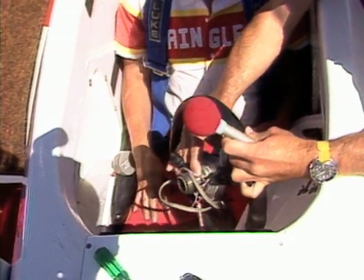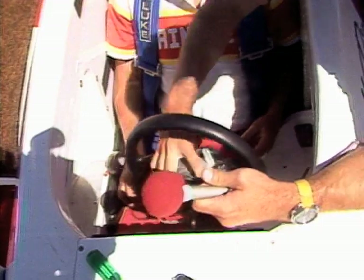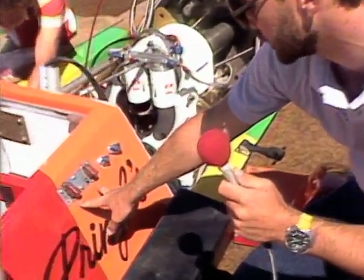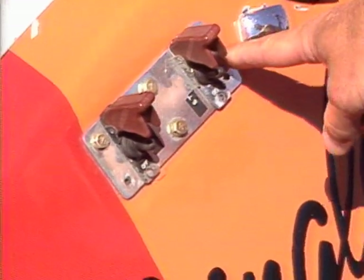Squeeze that spring-loaded collar. These are the only two external cutoff switches. Both toggles — lift the cap up, flip the toggle for fire, and that shuts off all his systems.